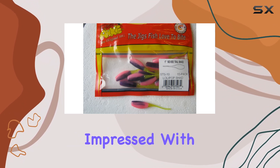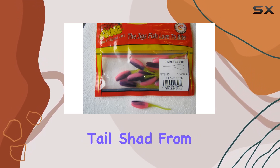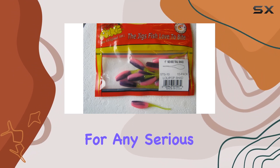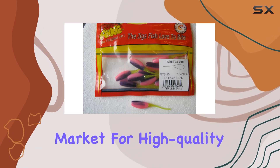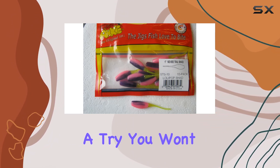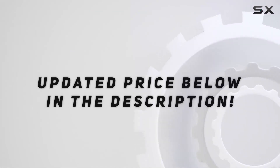Overall, I'm thoroughly impressed with the Arky Lures STS 10-15 Sexy Tail Shad. From its lifelike design to its durable construction, this 15-pack of bass jigs is a must-have for any serious angler looking to up their game on the water. So, if you're in the market for high-quality fishing gear that consistently delivers results, do yourself a favor and give these jigs a try — you won't be disappointed. Check out the video description for the updated price.